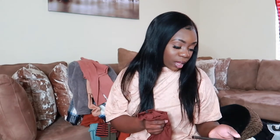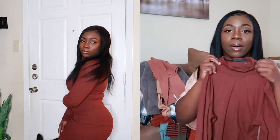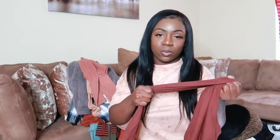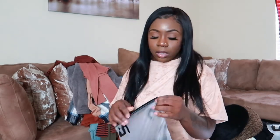The next piece is the SHEIN Mock Neck Rib Knit Bodycon Dress in chocolate brown, size medium. I really love this color — it's coming off a little lighter on screen but it's actually darker. It's a mock neck, not a true turtleneck. The material is really thick and stretchy, almost like a thick sweater. It's perfect for a night out paired with some nice heels.